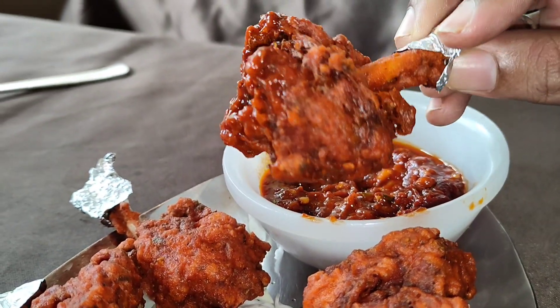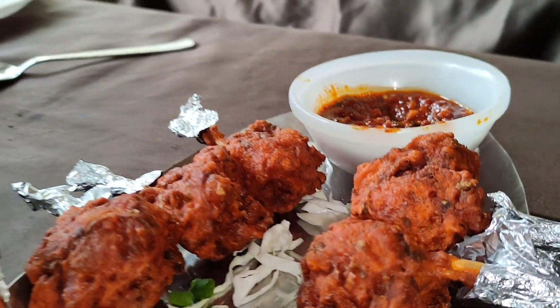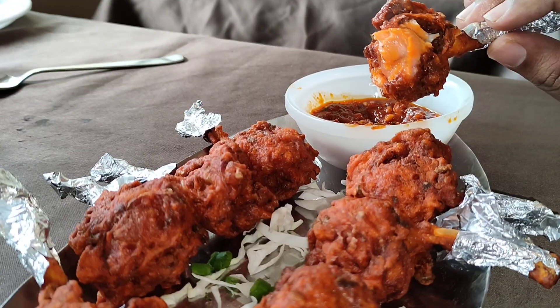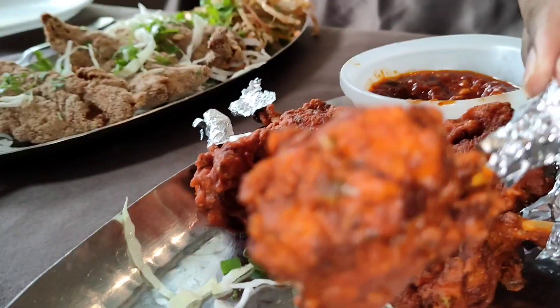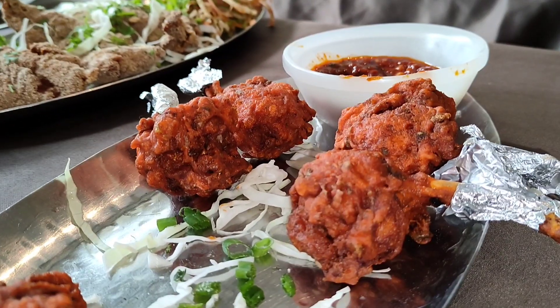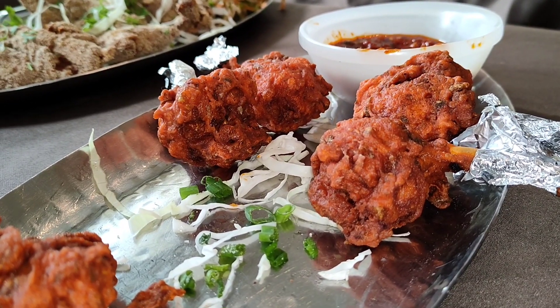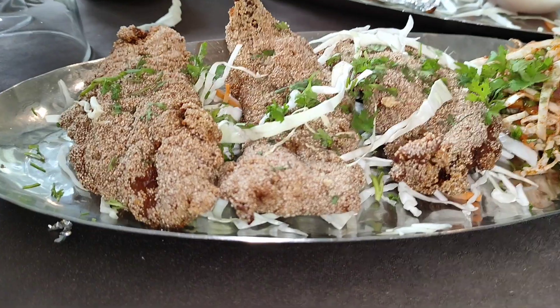Now let's take one bite and see how it tastes. This is the right place — very crispy and tender from inside, very tasty and perfectly made. Did you hear that sound of crispiness? It is that crispy! Compared to the cost, the quantity is a little bit less, but it is perfectly made and cooked.